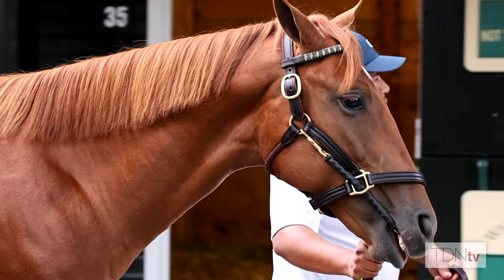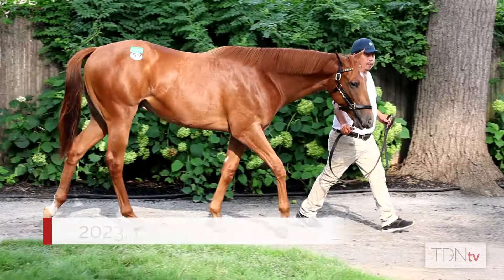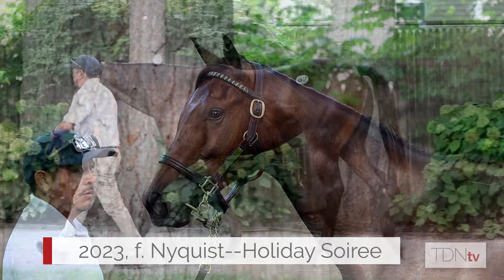There's nothing like a big update, especially before the Fasig-Tipton Saratoga sale. This year Warrendale Sales have two yearlings that fit the bill. HIP 57 is a Charlatan colt who's a half-brother to leading first-crop sire Complexity, and HIP 62 is a Nyquist filly who's a half-sister to Grade 1 winner Vava.